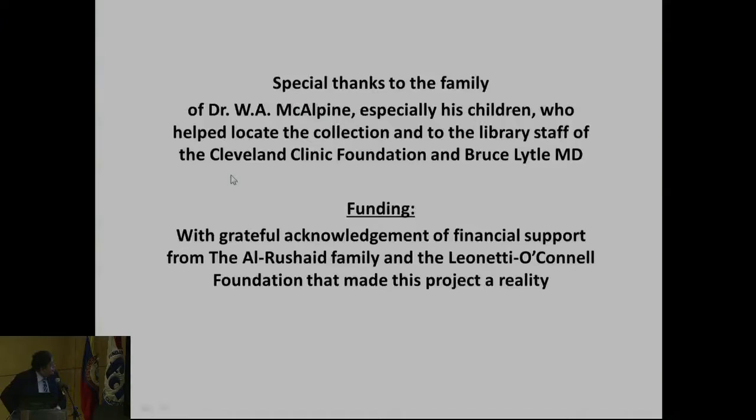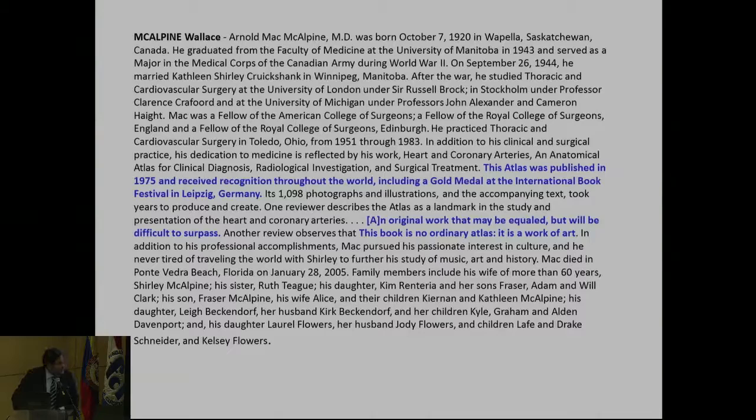This is that famous book, and as you can see it is one of the most remarkable atlases ever. Each one of those images can take hours to appreciate because it's more like art. The collection was sitting in a corner of Cleveland Clinic's library. A librarian who was about to retire located it — the slides were on a shelf and about to be discarded. Bruce Lytle, just before he retired, told me the history of how they acquired the collection, and the family gave us the rights to it. When this atlas was released, it received a gold medal in Leipzig. One reviewer said this is an original work that may be equal but will be difficult to surpass — it's no ordinary atlas, it's a work of art.